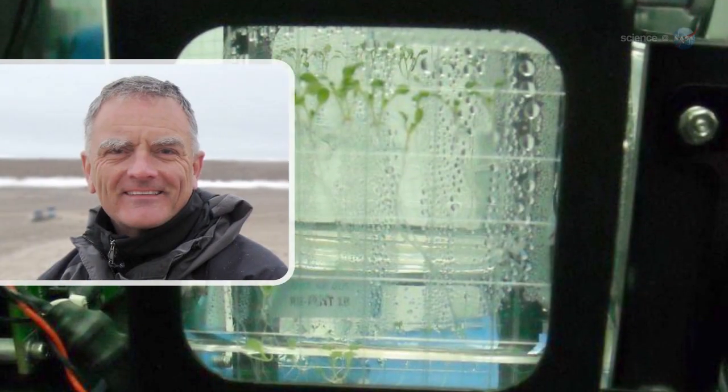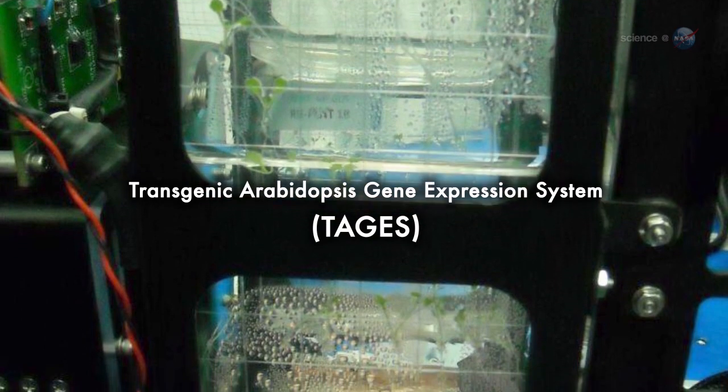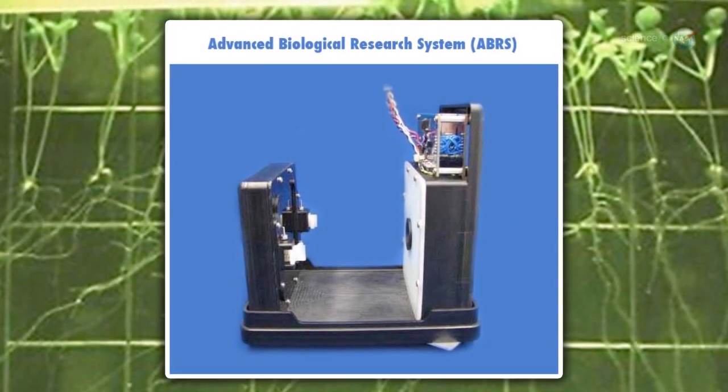Paul and colleague Rob Furl are principal investigators of an experiment on the ISS called TAGES — the Transgenic Arabidopsis Gene Expression System. For the past two years, they have been using an experimental growth chamber on board the space station to grow a garden of Arabidopsis thaliana, also known as Thalcress.